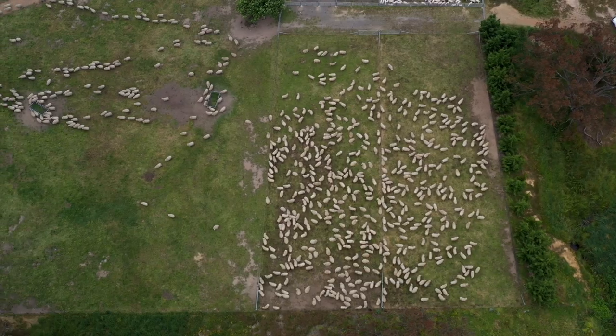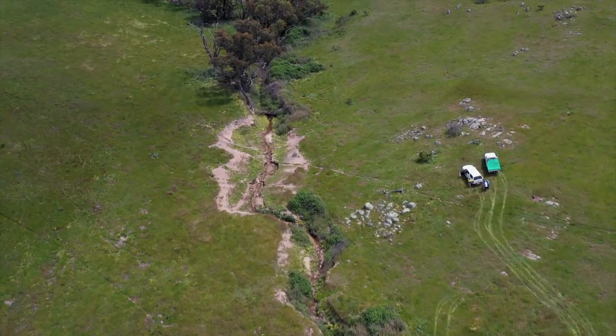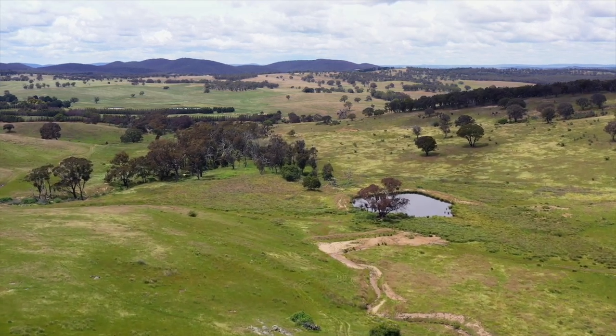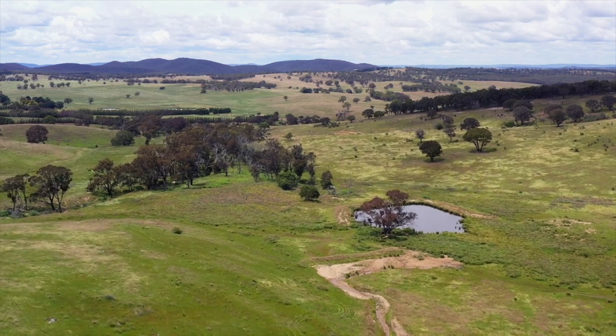Good land management practices can assist in minimising erosion on your property. Remember, prevention is better than cure. Maintain good ground cover. Monitor existing areas of erosion. Control stock grazing along and in drainage lines.